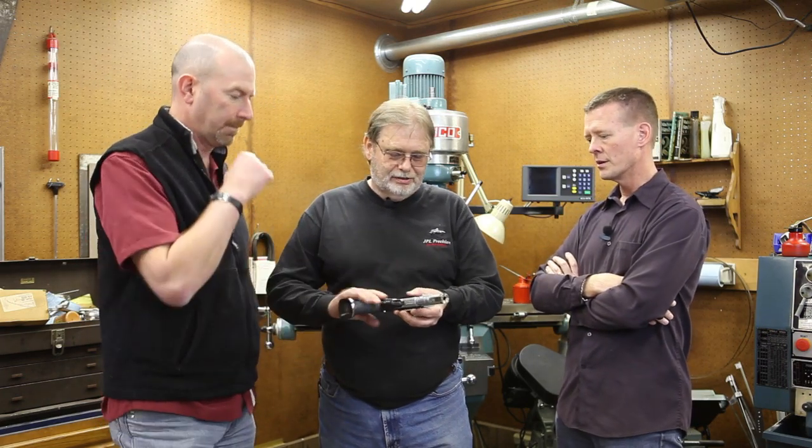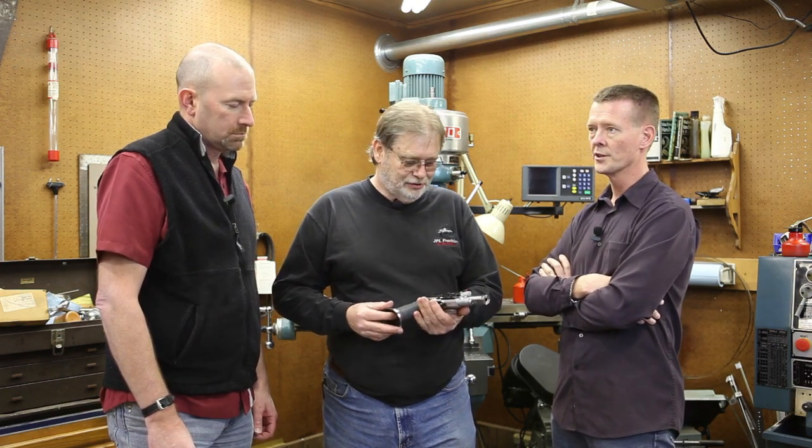Looking at this gun compared to a typical 1911 setup, we've got an ambi safety, lightweight Commander-style hammer, and a slightly extended mag release. It's really a 1911 with a scope and a comp with some lightening work. What really makes open different from anything else is just two rules: minimum caliber is .355, and the maximum magazine length is 171.25mm. Other than that, you can pretty much do anything you want to the gun. I call open gun the Formula One or MotoGP of the shooting sports — it's really a prototype hybrid playground.